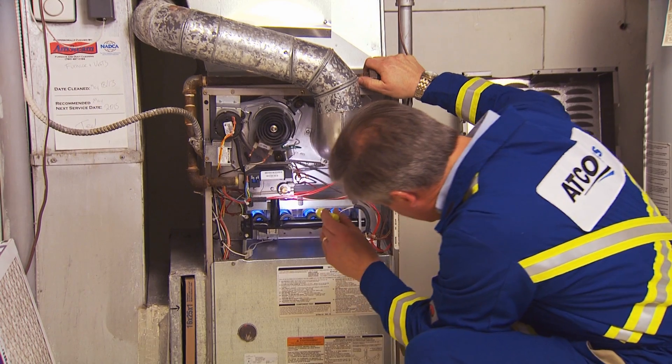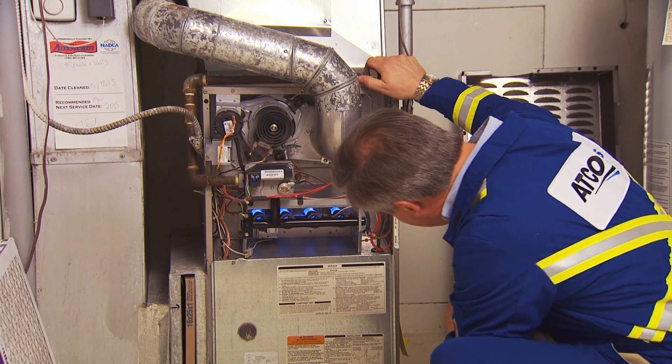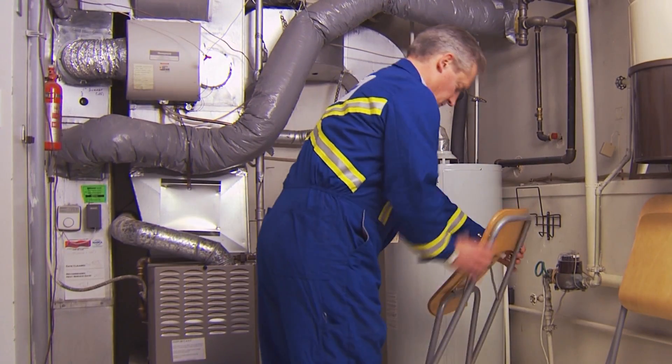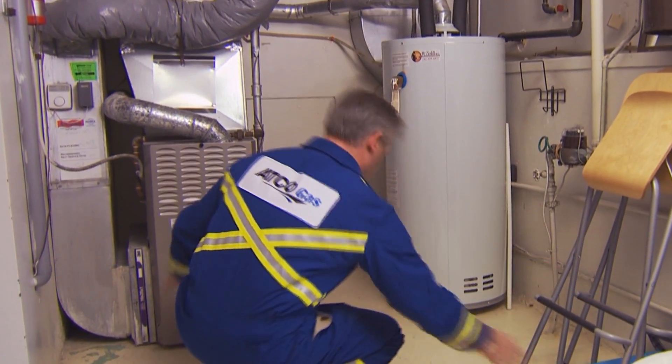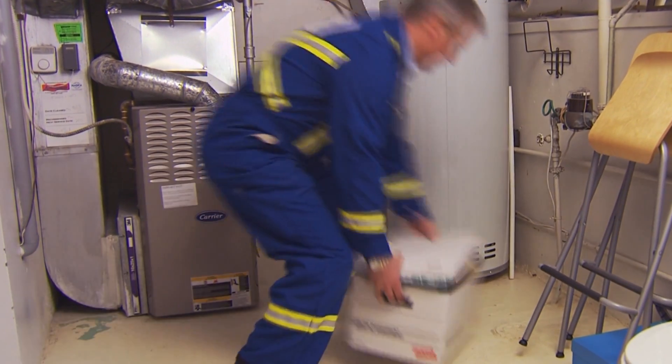But there's some basic maintenance you can do yourself to keep everything safe. Keep the areas around your fuel-burning appliances free of clutter. This can prevent fires and make it easier to access your appliances.